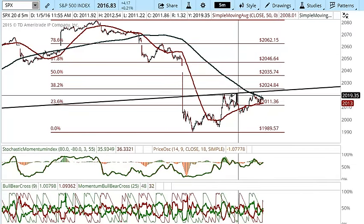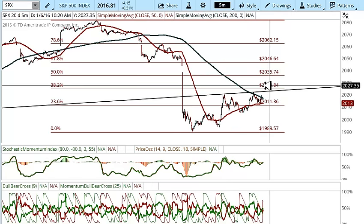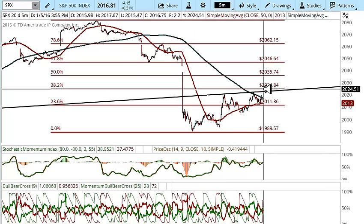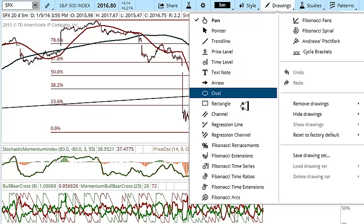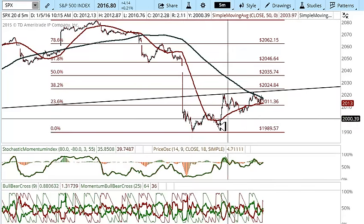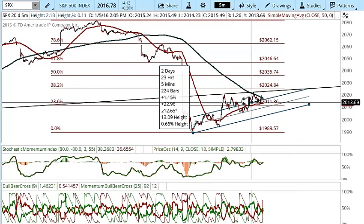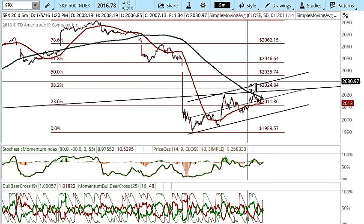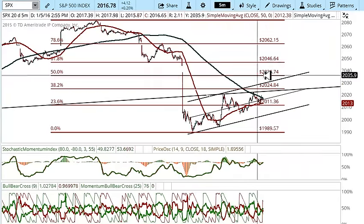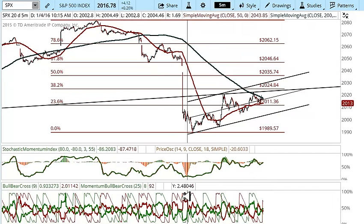We're just looking at the fact that we made it through the 23% retracement. The next stop that the bulls really have to get through is the 2024. But honestly, it really just looks like we're making some type of bear flag here. So I wouldn't be all that anxious to be looking to buy this market right now. If it starts popping up and getting through some of these levels, then I would be interested.